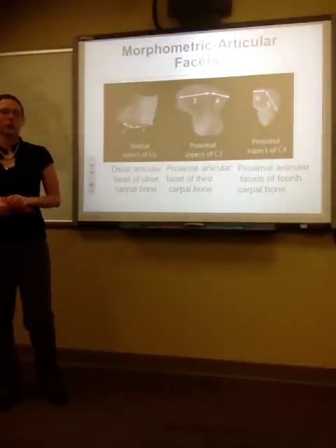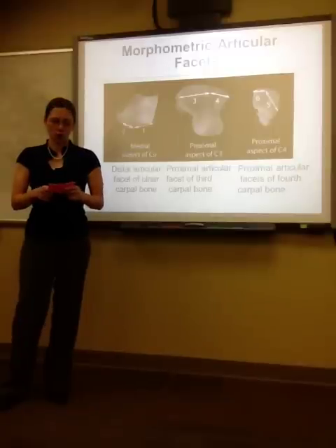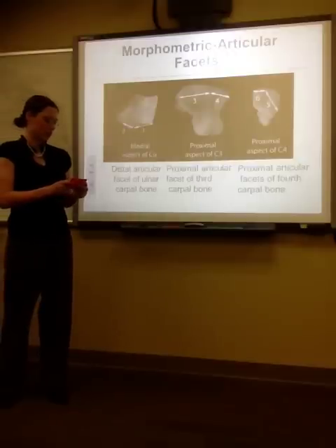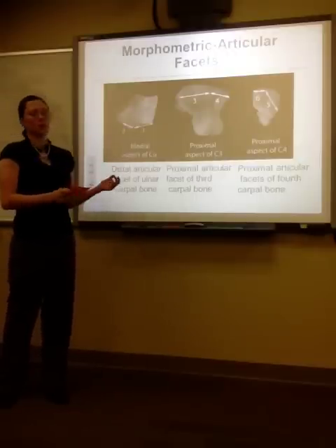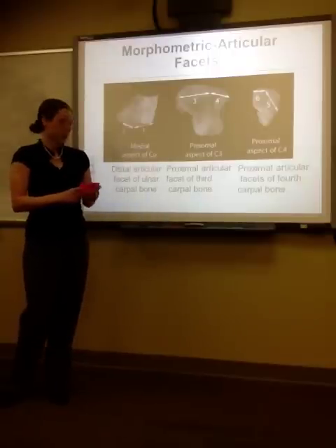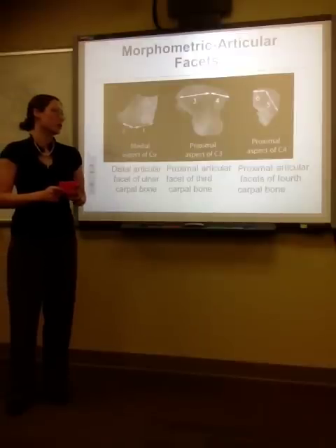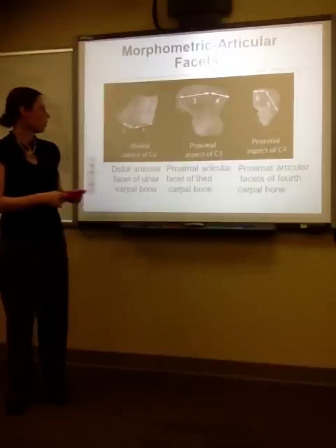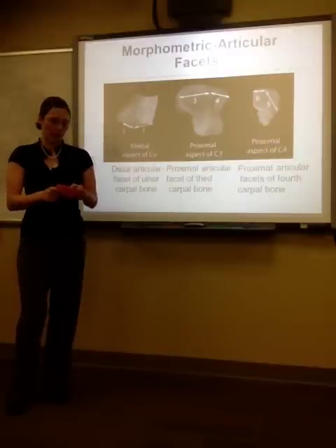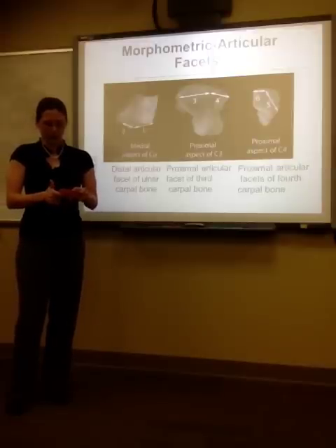For the morphometric description of the articular facets: for the distal articular facet of the ulnar carpal bone, it was the maximum dorsal-palmar extent of the concave facet and the maximum dorsal-palmar depth of the convex facet, with a ratio calculated using concave to convex. For the proximal articular facet of the 3rd carpal bone, the maximum lateral-medial width of the radial facet and intermediate facet were measured and a ratio determined. For the proximal articular facets of the 4th carpal bone, it was the maximum lateral-palmar extent of the lateral facet and the maximum dorsal-lateral extent of the medial facet, with a ratio between the lateral and medial.